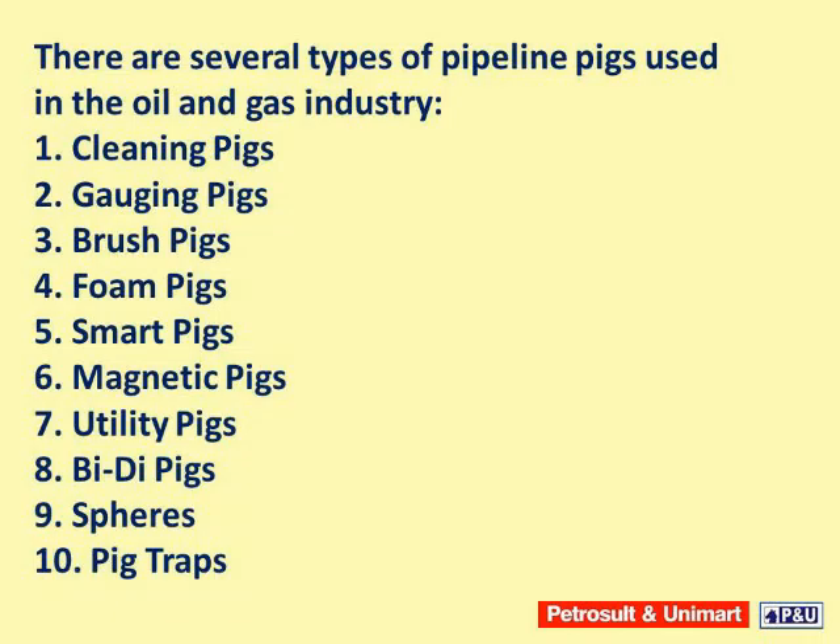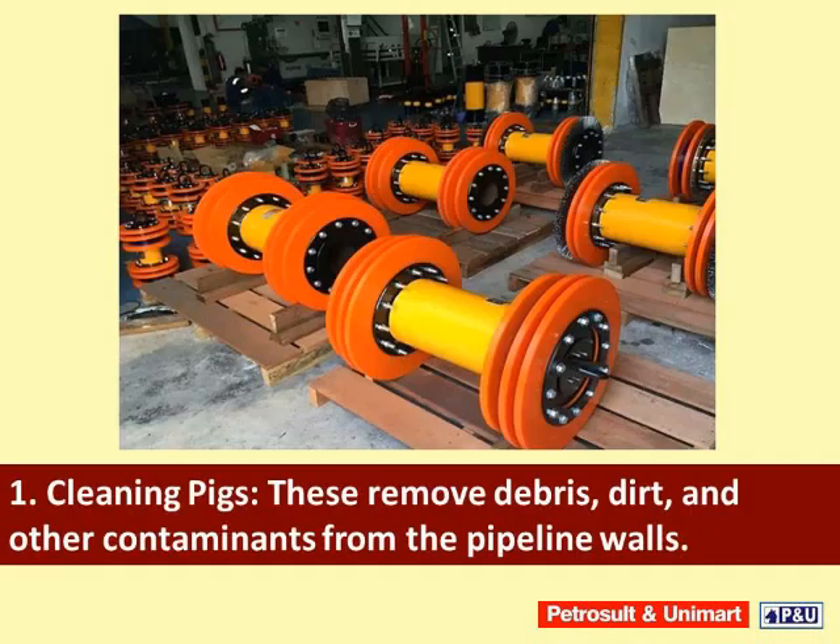Types of pipeline pigs. There are several types of pipeline pigs used in the oil and gas industry: number one, cleaning pigs; number two, gauging pigs; number three, brush pigs; number four, foam pigs; number five, smart pigs; number six, magnetic pigs; number seven, utility pigs; number eight, bi-directional pigs; number nine, spheres; and number ten, pig traps.